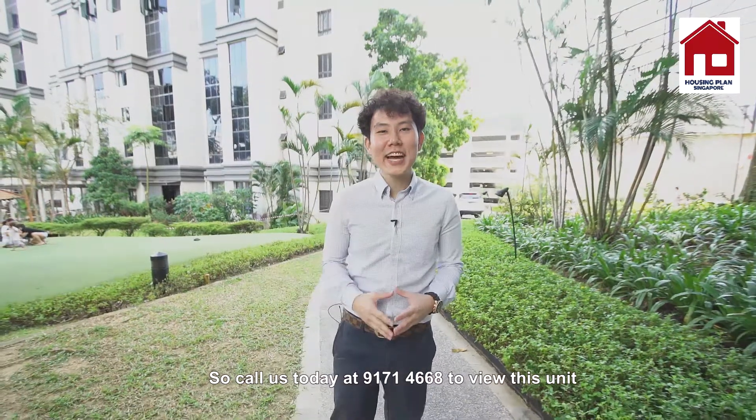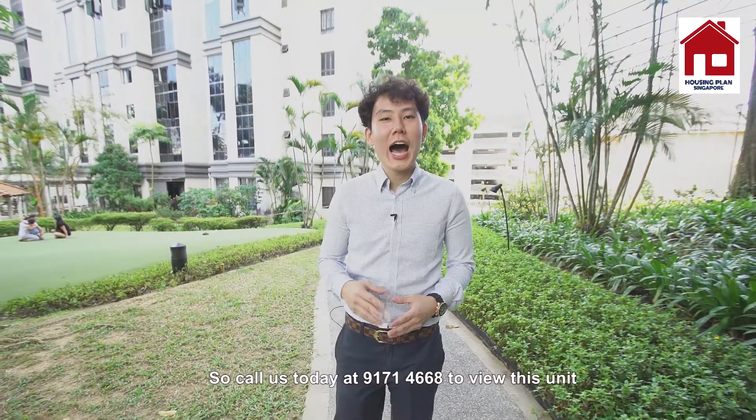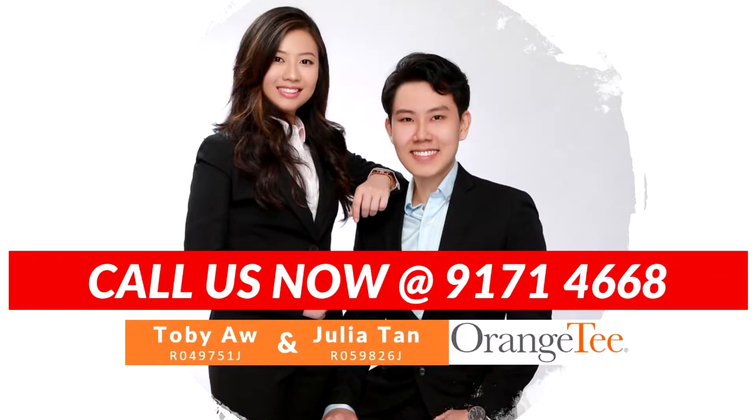Call us today at 9171-4668 to view this unit. I'm Toby and I'll see you soon. Thank you very much.